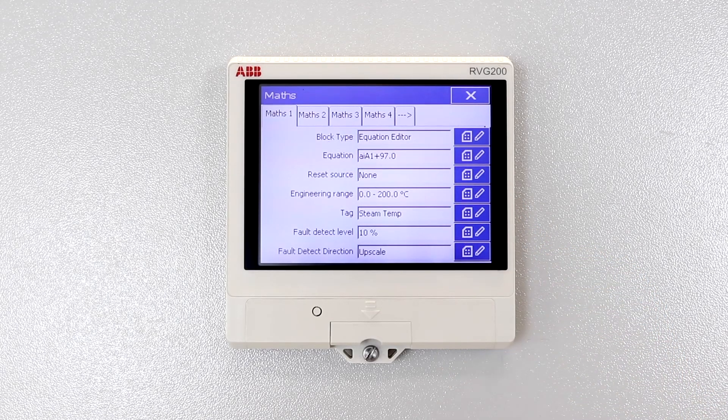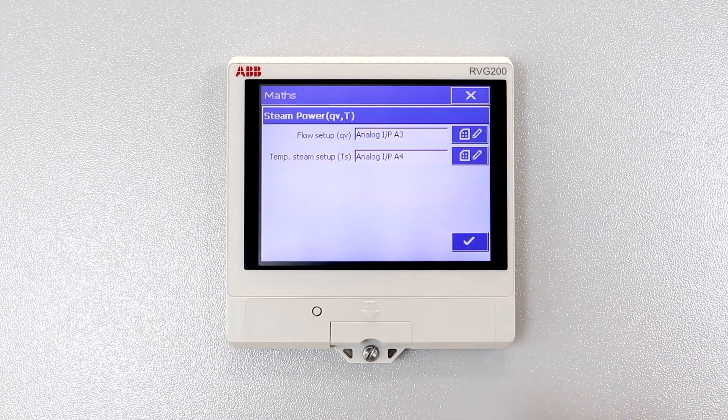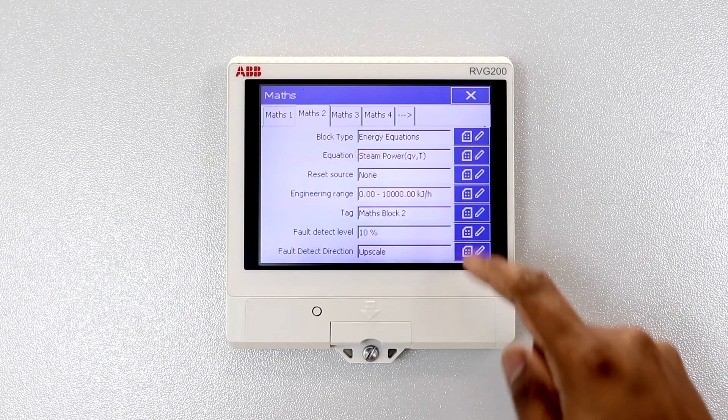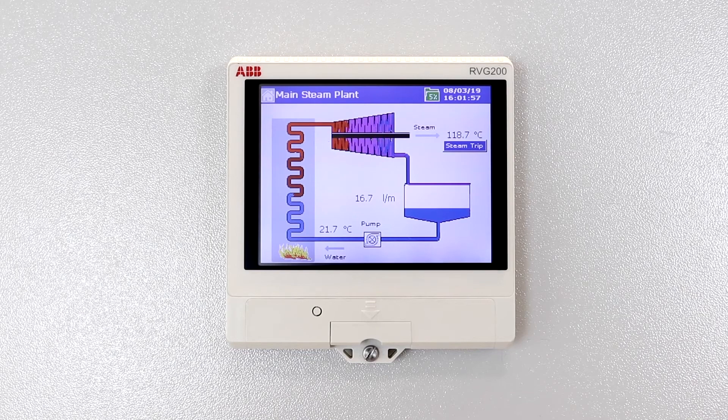Setting up an energy calculation is very simple. All you have to do is select the appropriate predefined equation and then specify the signal sources. The resultant values can then be displayed in a graphical and pictorial format.